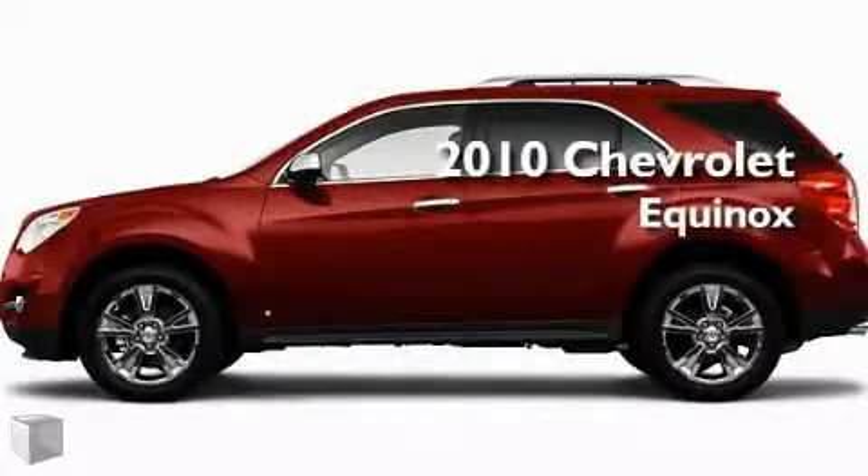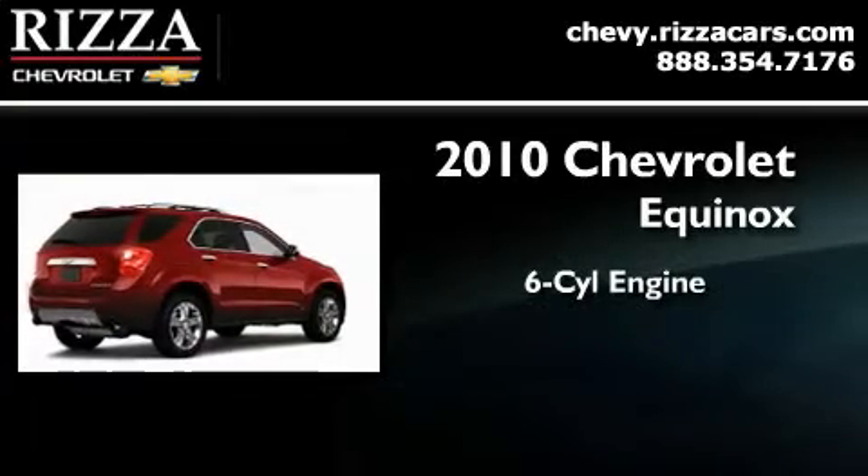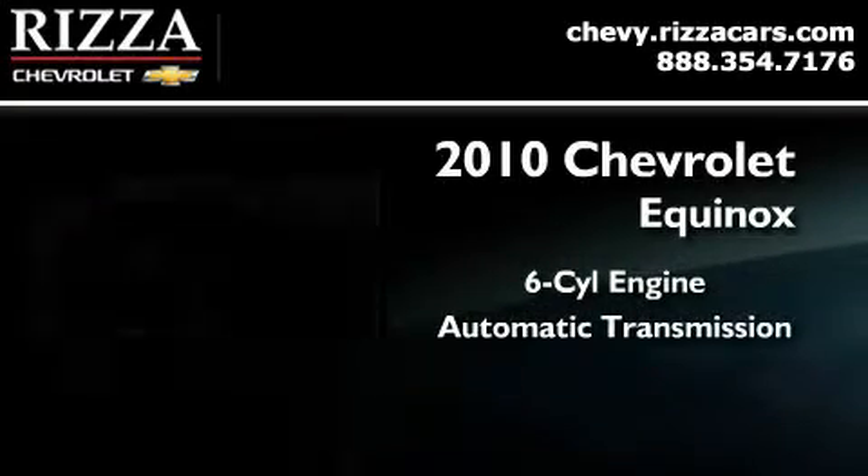This is a brand new 2010 Chevrolet Equinox. It features a six-cylinder engine, an automatic transmission, and all-wheel drive.